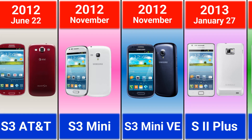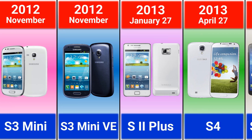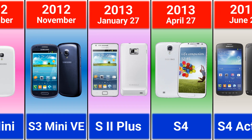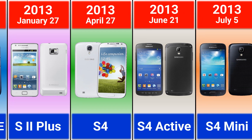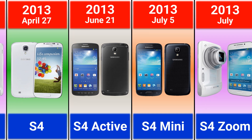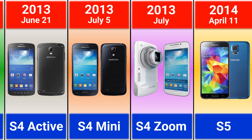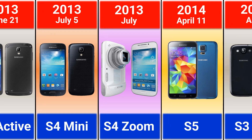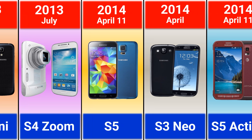2013: Galaxy S3 Mini VE, Galaxy S2 Plus, Galaxy S4, S4 Active, S4 Mini, and S4 Zoom — which was a phone-camera hybrid with a 10x optical zoom. 2014 brought the Galaxy S5, which was the first Samsung phone with a fingerprint scanner.